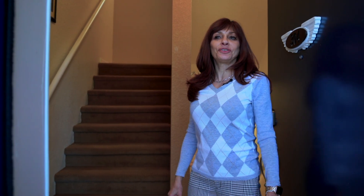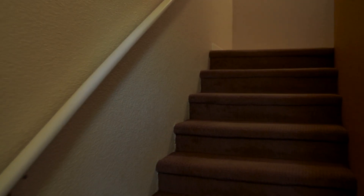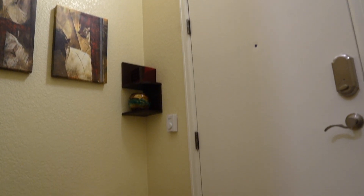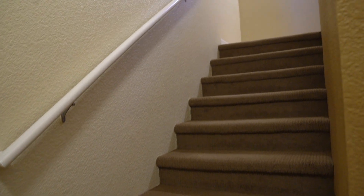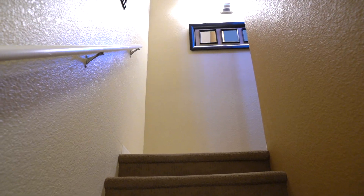Let me introduce this beautiful home to you. You are greeted by the warmth of the inbuilt heater in the entry. Notice as you walk upstairs on newer low-pile carpet by Shaw Flooring.